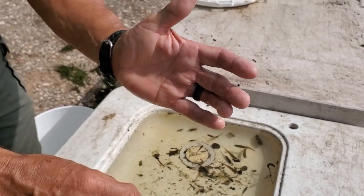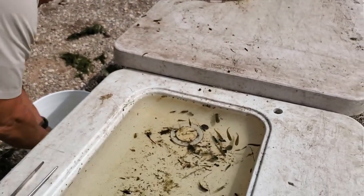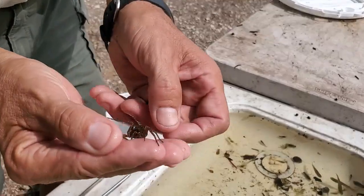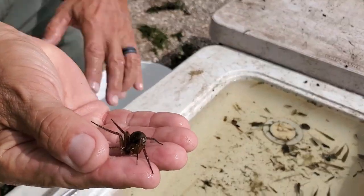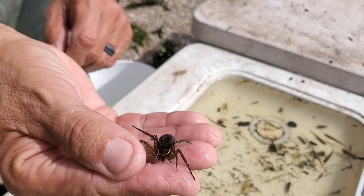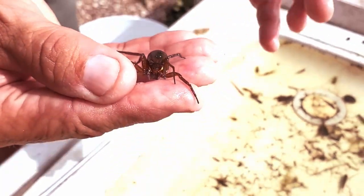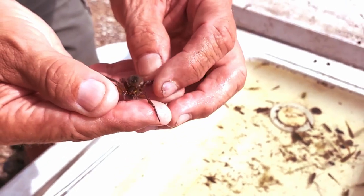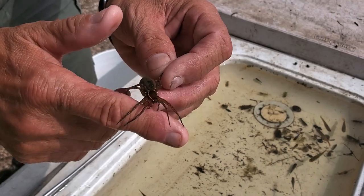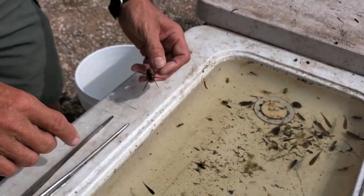Another creature we caught today is a fishing spider — specifically a spotted fishing spider. They're aquatic. They'll actually use the surface tension of the water to crawl along the surface and grab their prey. If there's prey they want underwater, they'll grab a bubble of air, encase their body in that bubble, and dive underwater to catch their prey.